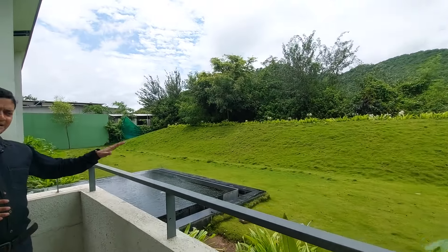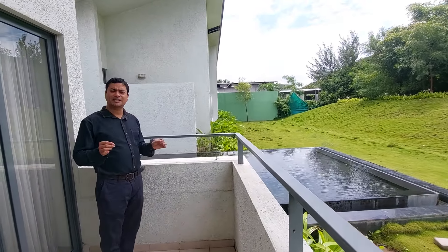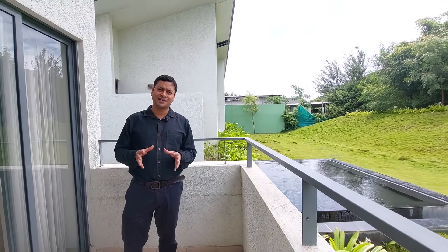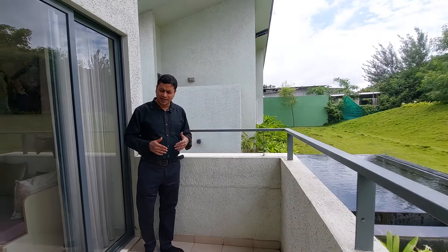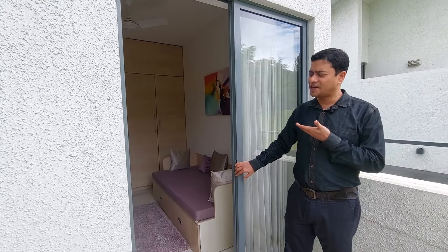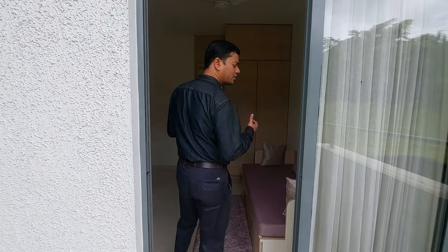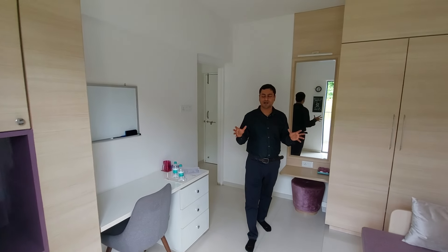We are providing safety features for your children. This project has already received many certifications from many authorities and is well known for quality. This terrace is accessible from your bedroom as well. This is your first bedroom — let's enter. This bedroom is also having mountain view, and you can see it is a cozy one.